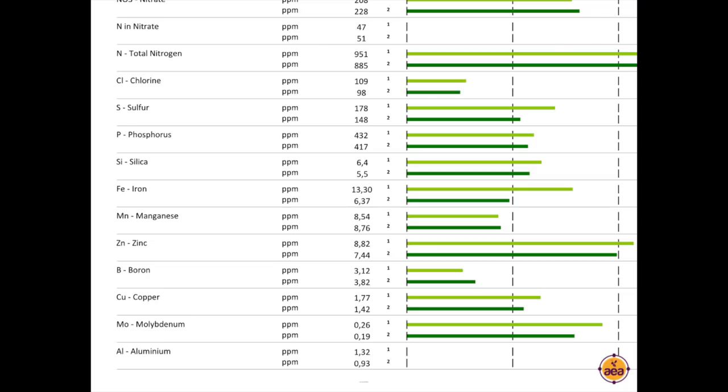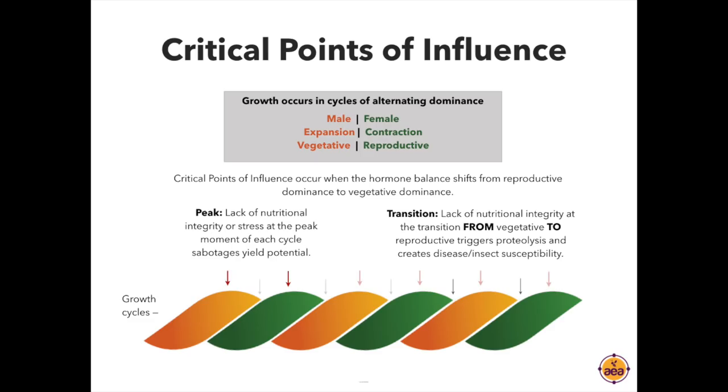We've also more recently added specific desired values and started measuring and recording cobalt in all of our tests. One of the things we've observed is this entire concept we've developed called critical points of influence. We've identified that when plants switch from vegetative growth to reproductive growth, there is a tremendous hormonal shift. When that hormonal shift is supported with the right nutrition, it can give trees a great deal of disease and insect resistance and can have a significant impact on fruit quality.